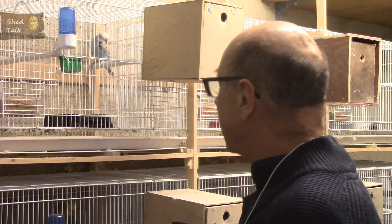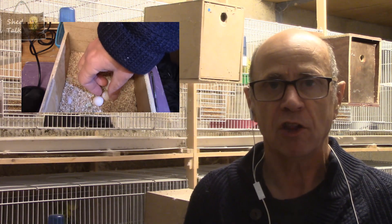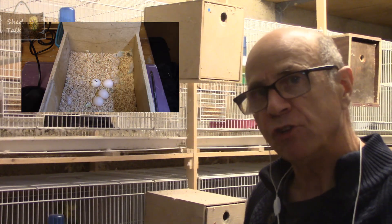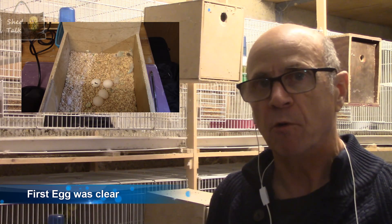They took a little while to get going and I was a bit concerned I might have to split them, but finally the hen started to clear the nest box, the cock started to show quite a lot of interest, and the hen started laying. Unfortunately the first egg was laid on the cage floor and was broken, but she's continued to lay — I think another four eggs up to now — and has continued laying in the nest box. I'm due to candle the first eggs very shortly, so we'll find out whether this young cock bird has done what he needs to do.